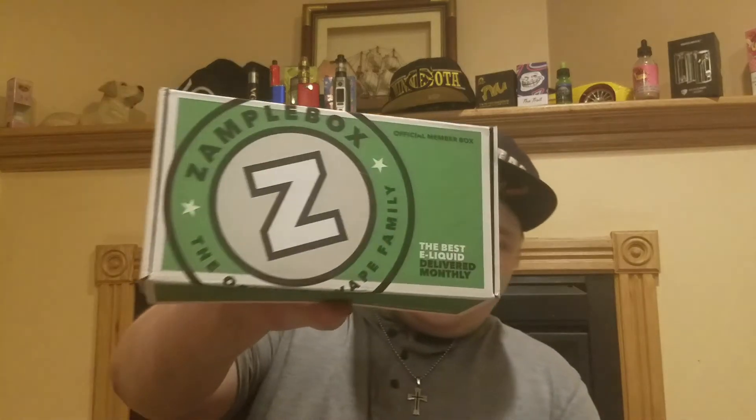What's going on YouTube? It's your boy TC Vapes here, and I got my sample box today. I got the big boy box. Last month, my first month, I got the six bottle option. This month I decided to get the big boy, the 11 bottle option.